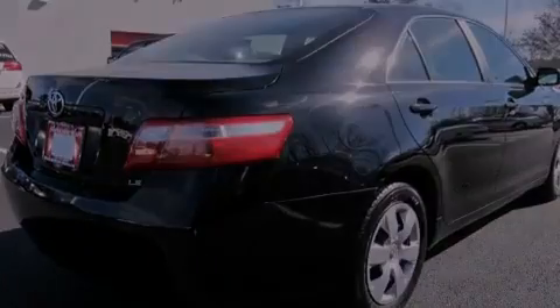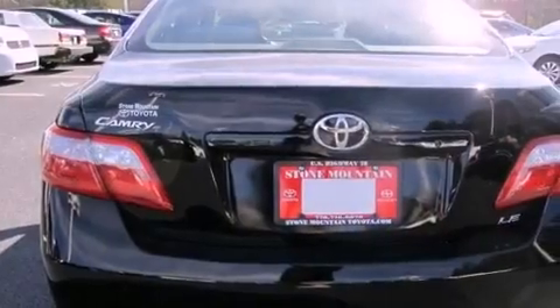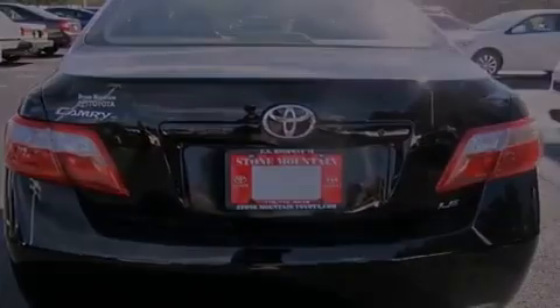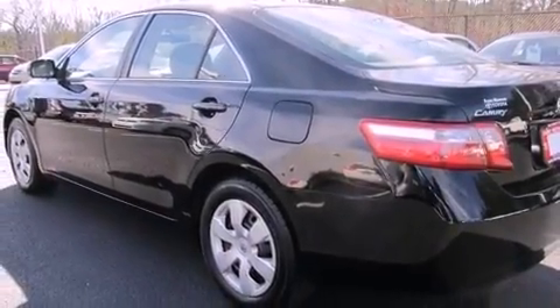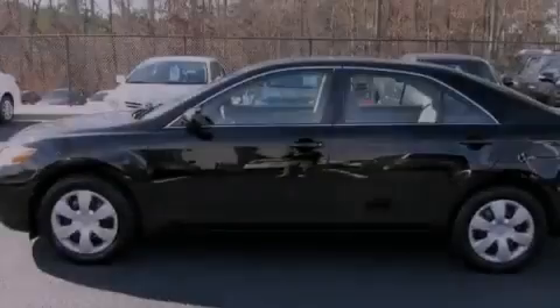Features include a power driver's seat, air conditioning, cruise control, a CD player, a passenger side vanity mirror, an anti-lock braking system, front multi-stage airbags, and a split folding rear seat.